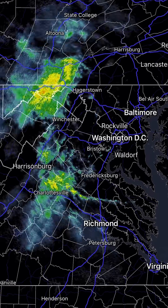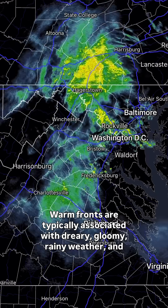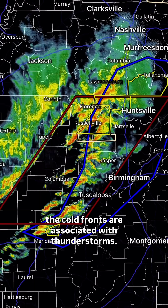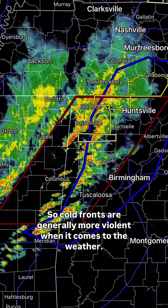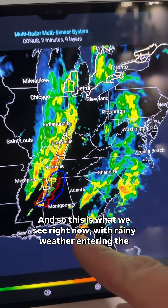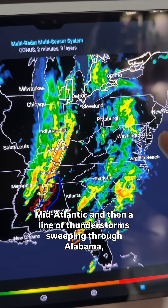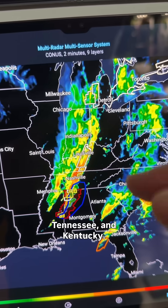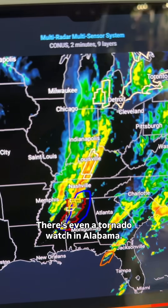Warm fronts are typically associated with dreary, gloomy, rainy weather, and cold fronts are associated with thunderstorms — so cold fronts are generally more violent when it comes to the weather. This is what we're seeing right now, with rainy weather entering the mid-Atlantic and a line of thunderstorms sweeping through Alabama, Tennessee, and Kentucky. There's even a tornado watch in Alabama.